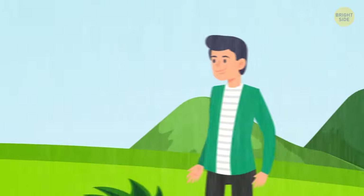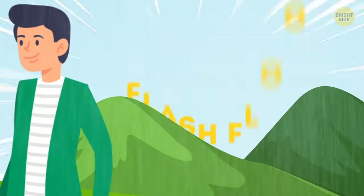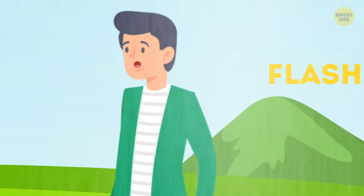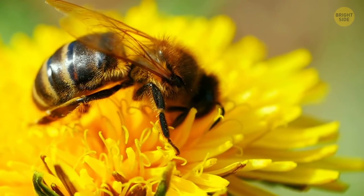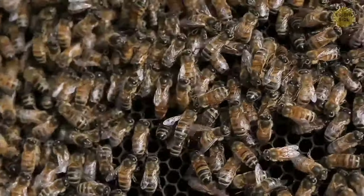If during periods of heavy rain you hear a roaring sound in the distance, it might be a flash flood moving in your direction. If so, you have no time to waste — move away from that place as fast as you can. Flash floods are oftentimes lethal. Bees can also predict heavy rainstorms: these insects begin to work much harder the day before it starts raining.